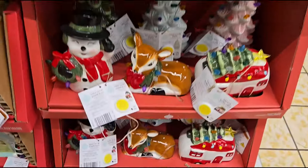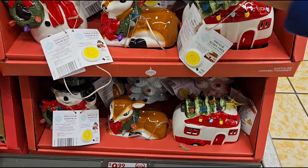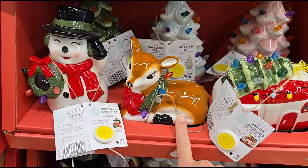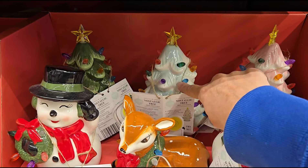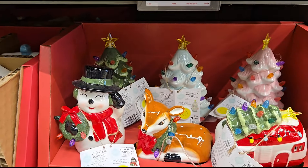Now over here for $9.99 they have some figures that are the same style as the ornaments, and they light up. You've got your snowman, reindeer, camper, and three-color trees — the pink and the very light blue-green. Those are $9.99.